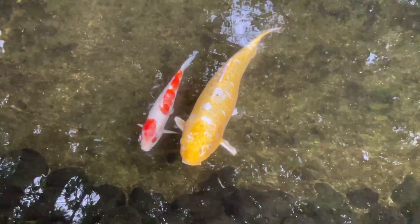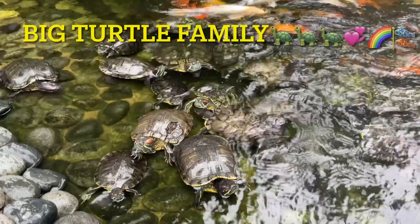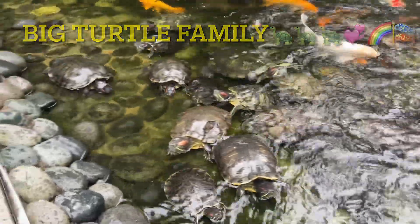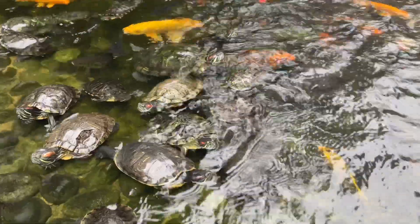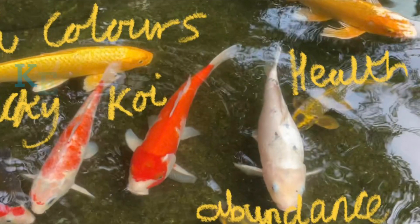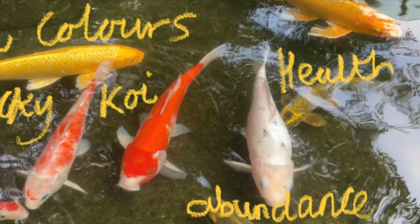There's a nice white and red one there, and the turtle over there. The turtle over there. The golden koi. There's like a yellow golden koi over there.